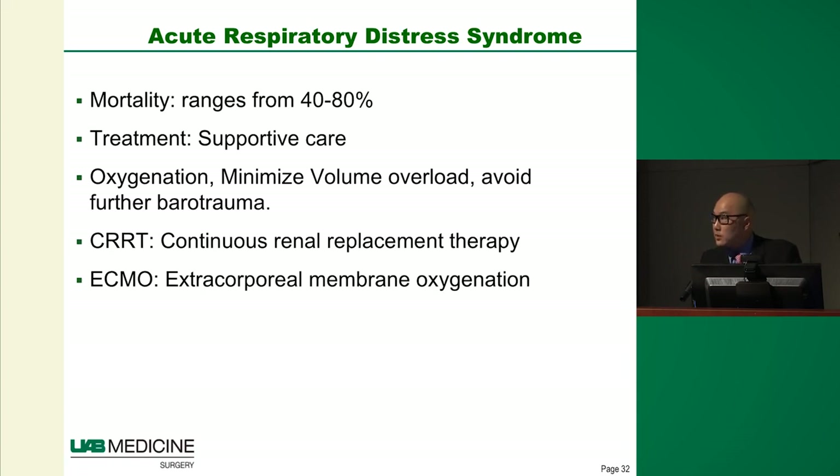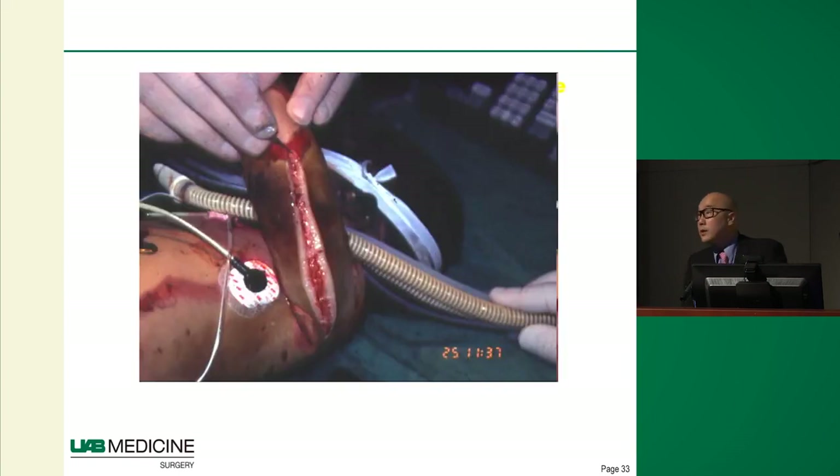The mortality from ARDS is estimated up to 80%. Over the last couple of decades we've developed rescue methods — advances in vent technology, dialysis, and extracorporeal oxygenation support — but the best treatment is prevention. Accurate burn size estimation may be one of the single best things we can do to prevent this from happening.